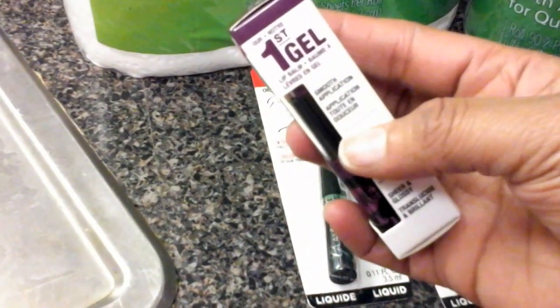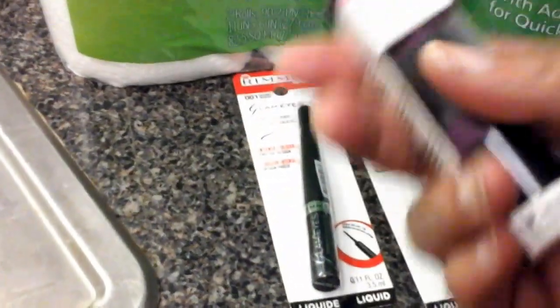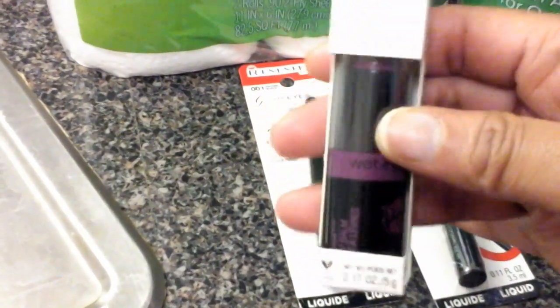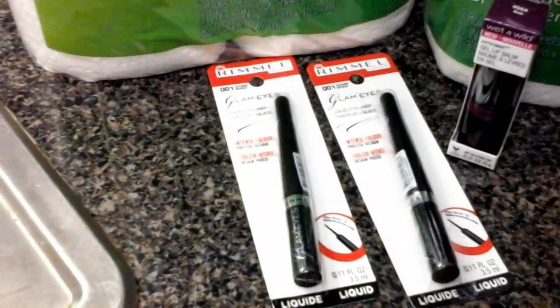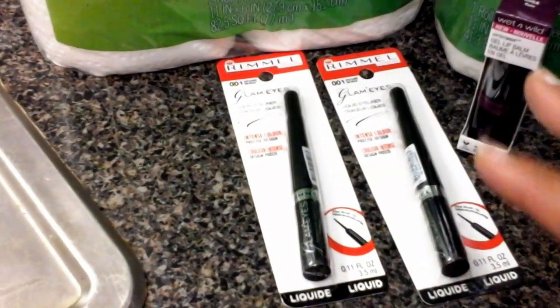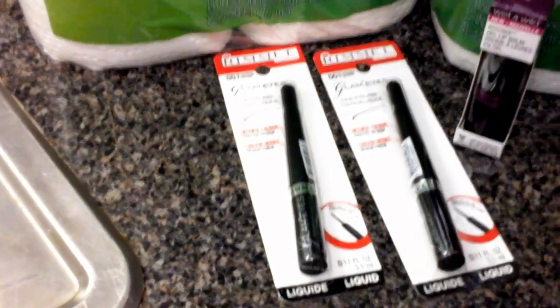The Wet and Wild Lip Glam is more like an enhancement to your regular lipstick when it's a little dry. I'm going to try it and let you guys know whenever I do a video. I wanted to reach the $8 threshold because I had a $2 off coupon for cosmetics if I spent $8 or more.